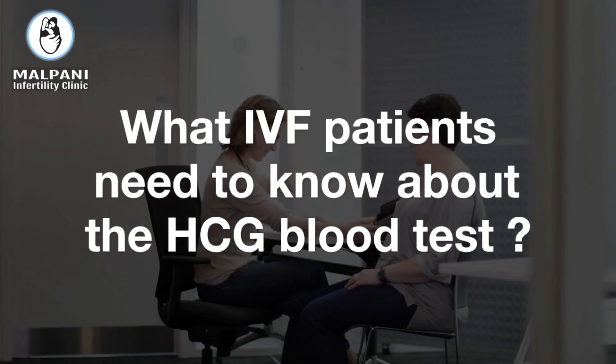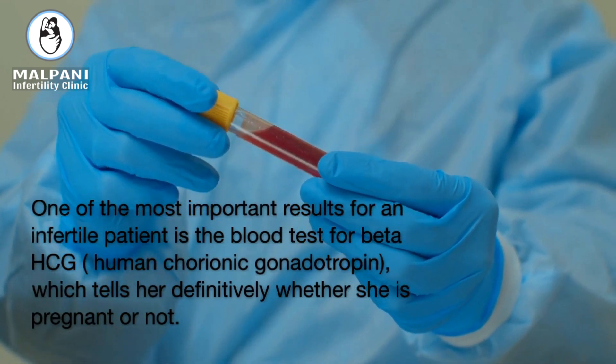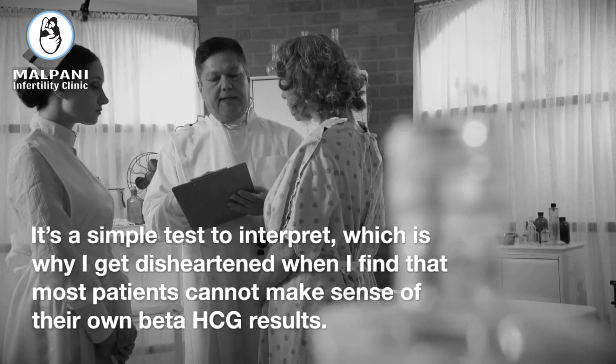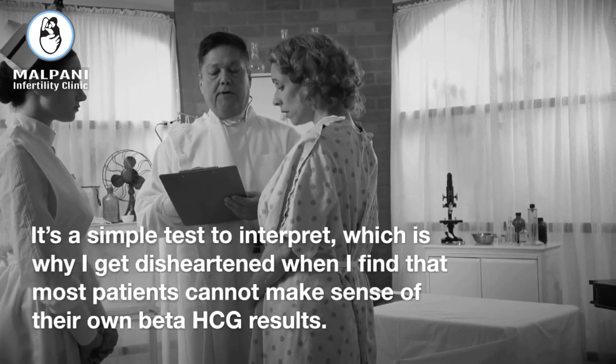What IVF patients need to know about the HCG blood test. One of the most important results for an infertile patient is the blood test for beta-HCG, human chorionic gonadotropin, which tells her definitively whether she is pregnant or not. It's a simple test to interpret, which is why I get disheartened when I find that most patients cannot make sense of their own beta-HCG results.